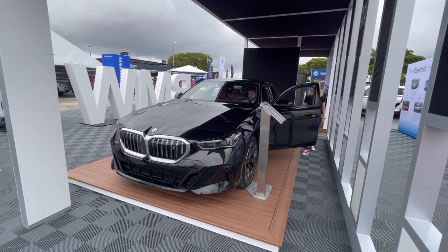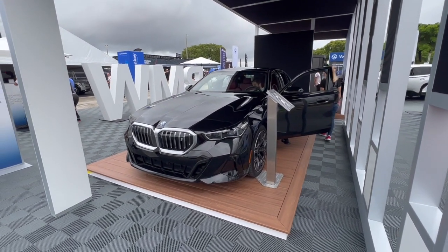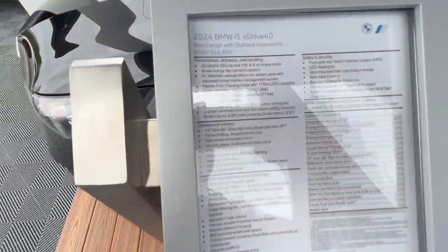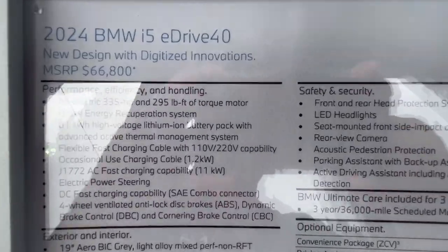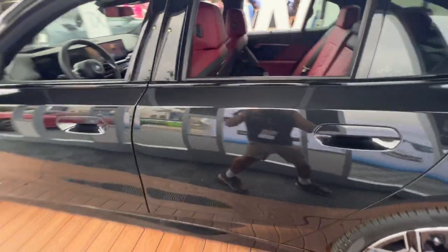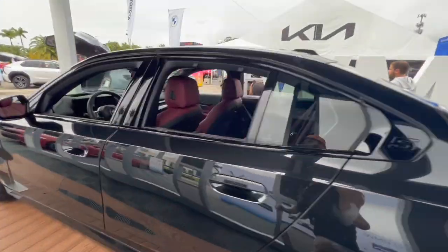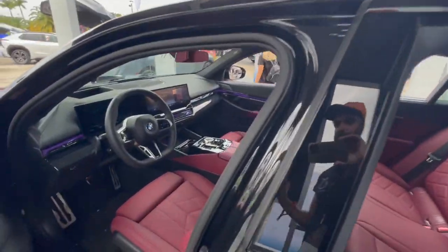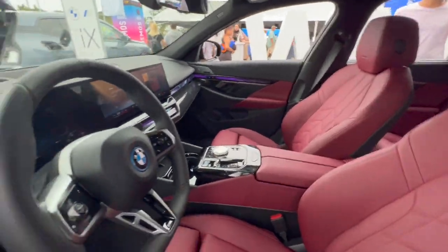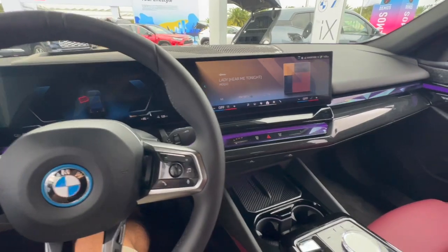This is the 2024 BMW i5 eDrive electric 5-Series. Let's take a look. I'll show you the exterior real quick, and we'll hop inside. Very interesting interior color combination — purple accent lights with burgundy seats.